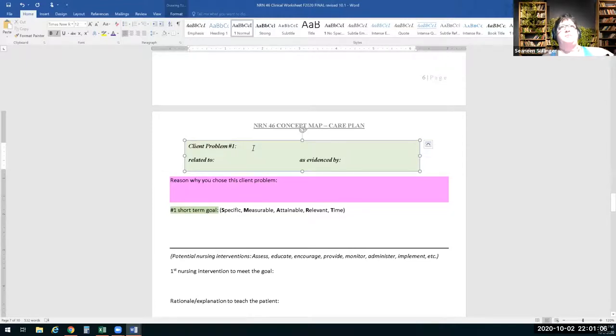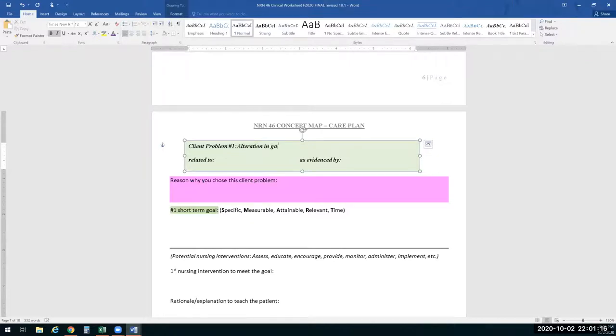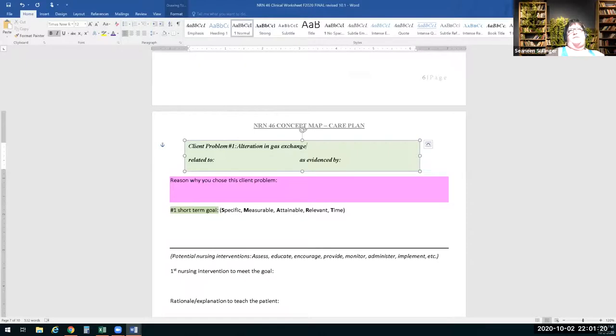Let's do gas exchange — I can think of easier interventions for that. And then what are the 'as evidenced by' findings? The pulse ox — O2 sat was 90 percent on room air. Whenever you document an oxygen saturation, we need to know if it's on room air. What is the FiO2 if we're on room air?